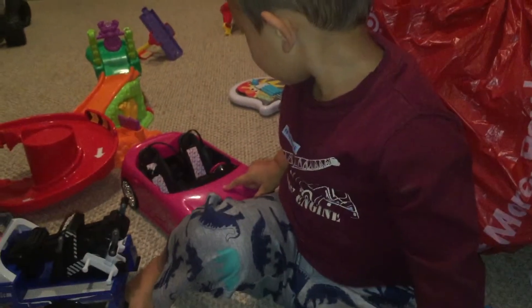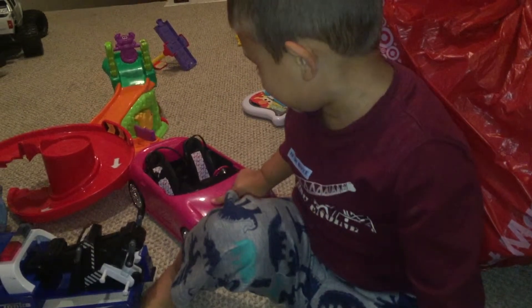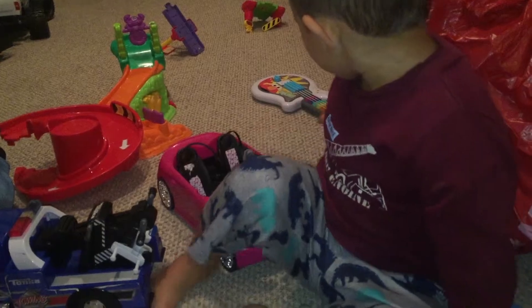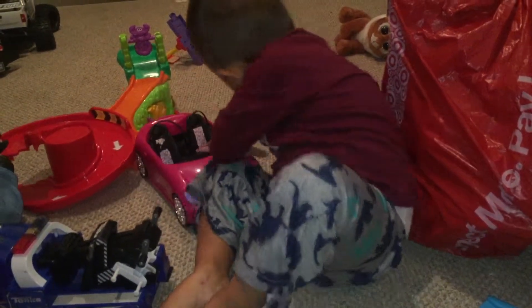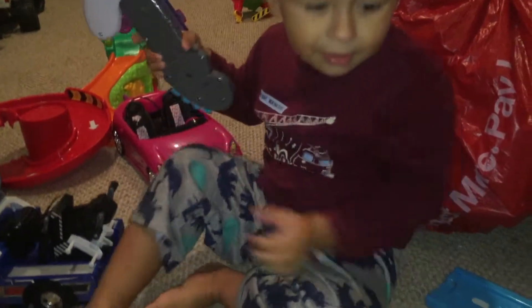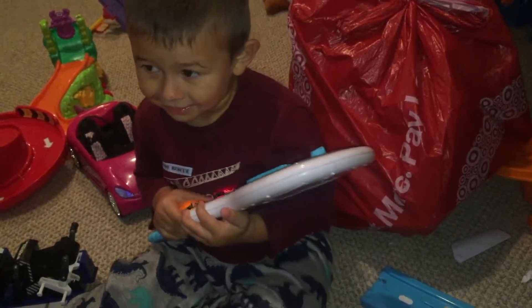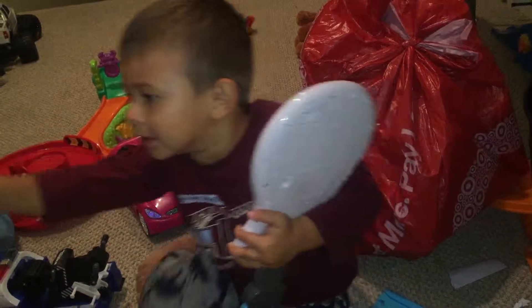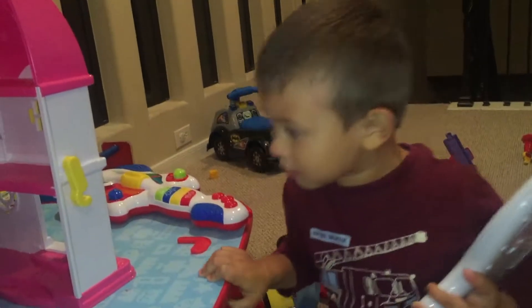And what color is the car? What color is the car? Pink! Pink! Very good! Is it Elmo? Ready to blast with Elmo? That's pink! Pink!